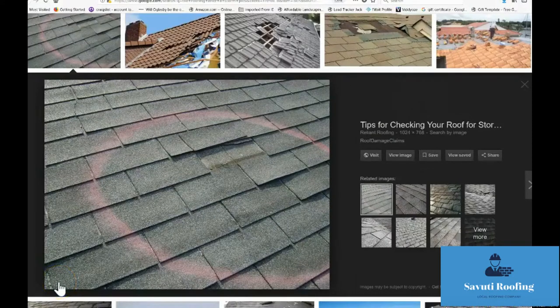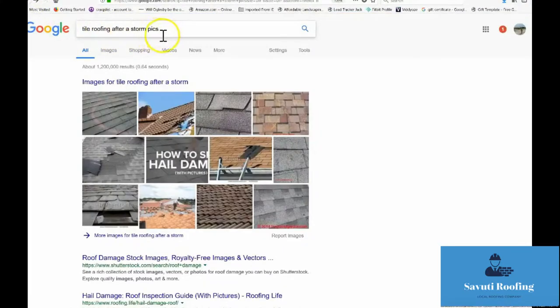Hey there, thanks for taking a minute and stopping by and trying to pick up a bit of knowledge. If you're out there right now searching on the internet, hopefully maybe you don't have a roof repair, maybe you do. If you're out there searching right now or calling someone like myself for a little bit of advice, here's what I want you to do: do a search like I did, get online and just put something like 'tile roofing after storm pics.'